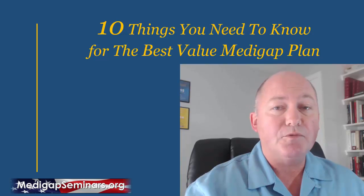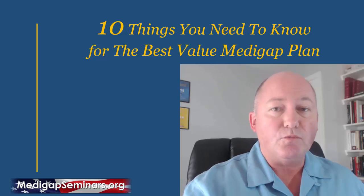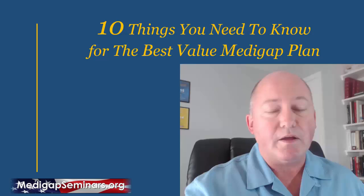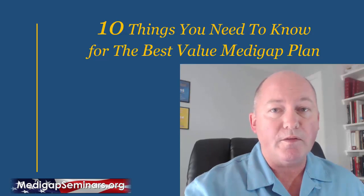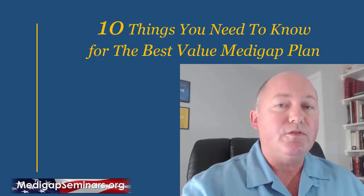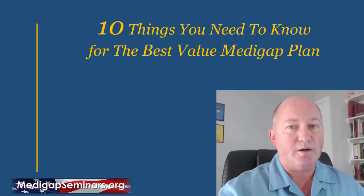Hi, I'm Matthew Clausen at MedigapSeminars.org. Whether you're new to Medicare and are just researching your options, or you've had Medicare for a while but want to know if you can get a better value than the Medicare plan that you have, this video is for you. We're going to go over the 10 things that you need to know to find the best value out of your Medicare.